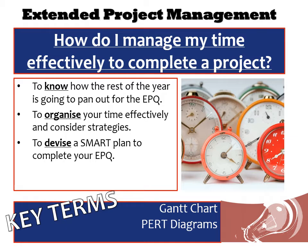The main focus of today is to work out how the rest of the year is going to pan out for the EPQ. Now if you're doing this in year 12 and year 11 it's going to be very different so I'm not going to go into too much in terms of specifics on that. We'll look at how you can organise your time effectively and then help devise a plan to try and complete your EPQ.